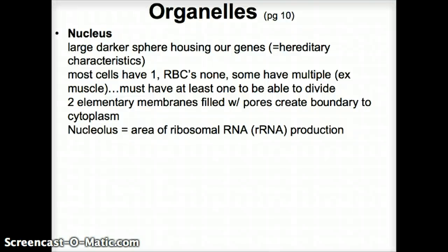Let's continue our journey through the cell. Our last organelle is the nucleus — a dark, large sphere that houses our genetic material, our DNA, which contains our hereditary characteristics.